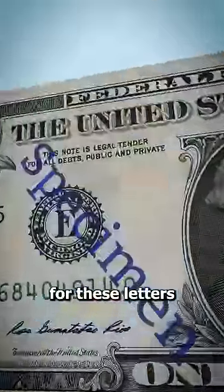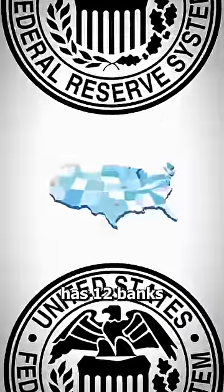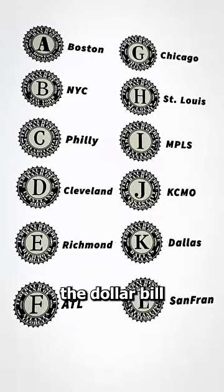The actual reason for these letters is much less suspenseful. The Federal Reserve has 12 banks across the US, and these letters indicate which of the 12 banks the dollar bill came from.